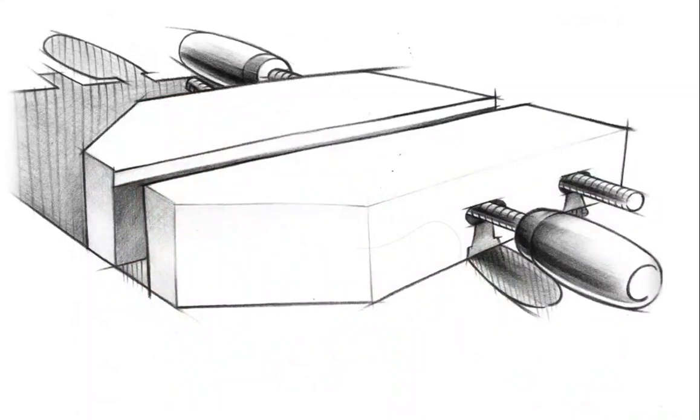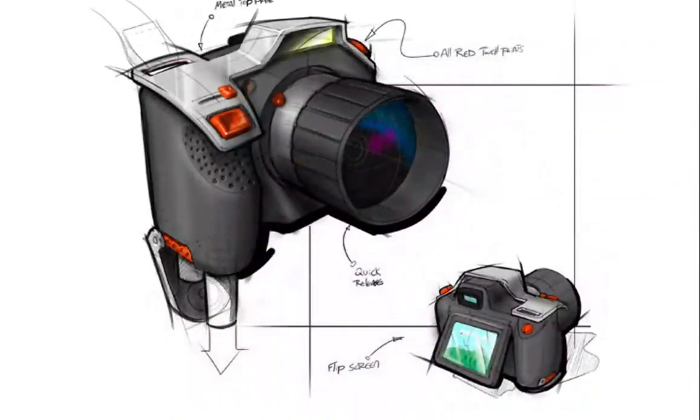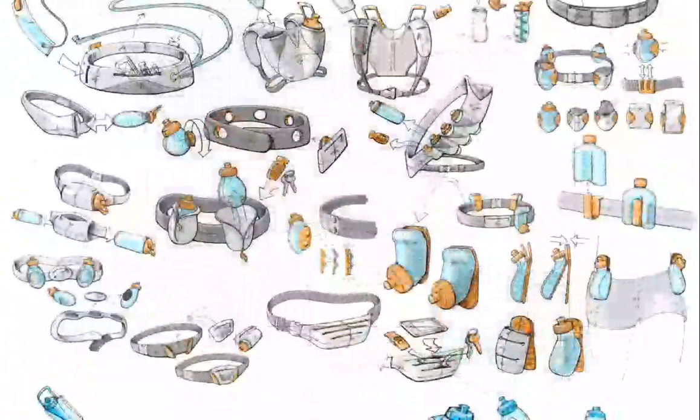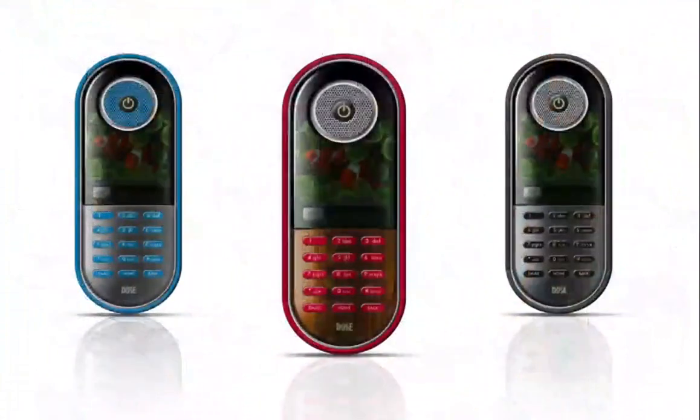Our progression starts off with learning the fundamentals of perspective, line work, and shading. Then we move into product rendering using markers, quick sketching, and quickly developing ideas — thinking through our drawings. We also do Photoshop rendering to create more photorealistic looks.